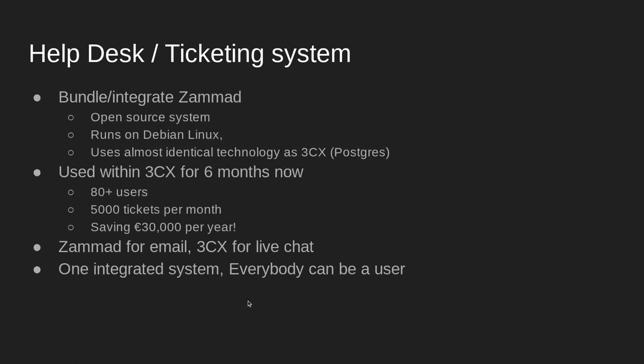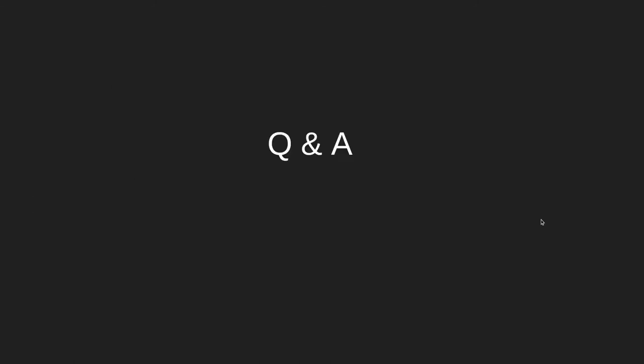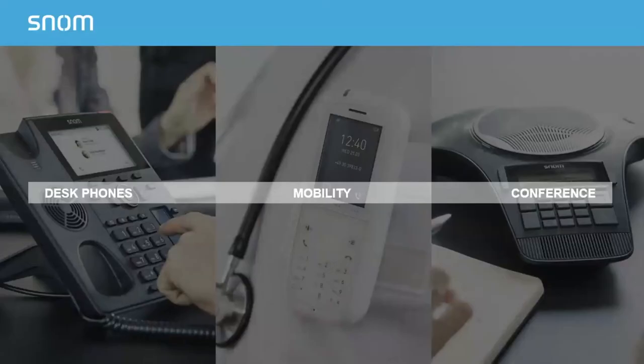That's the end of my part, so I will hand it over to Corey. We'll answer questions at the end. That's a lot of great changes, Matt — a pretty impressive list. Thank you for having us join. I just wanted to take a couple of minutes and go through some of our phone products and offerings as well.